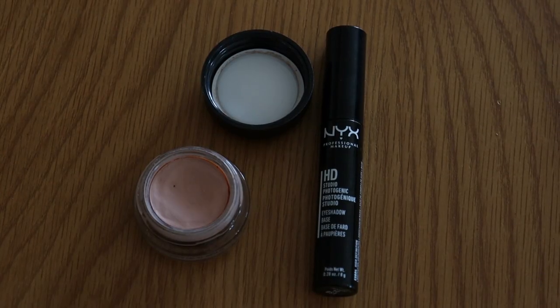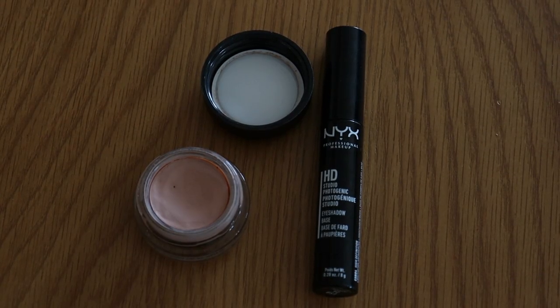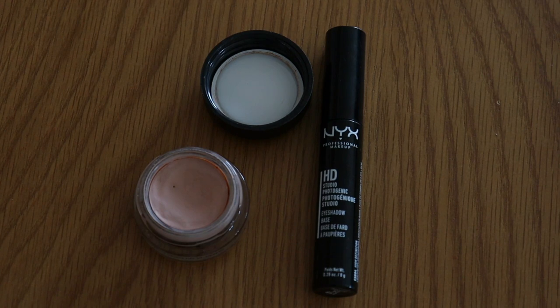Eyeshadow primers: my goal is to get down to one. I'm currently on two but I am panning one, which is my NYX eyeshadow base. I don't feel like I need more than one eyeshadow primer - if I find a good one that does the job, one is enough. My goal is one and I'm hoping to have used up that NYX one by the end of the year. I started off the year on three.